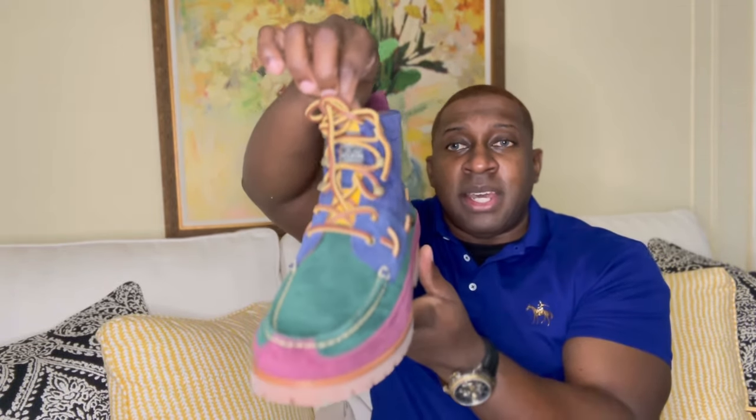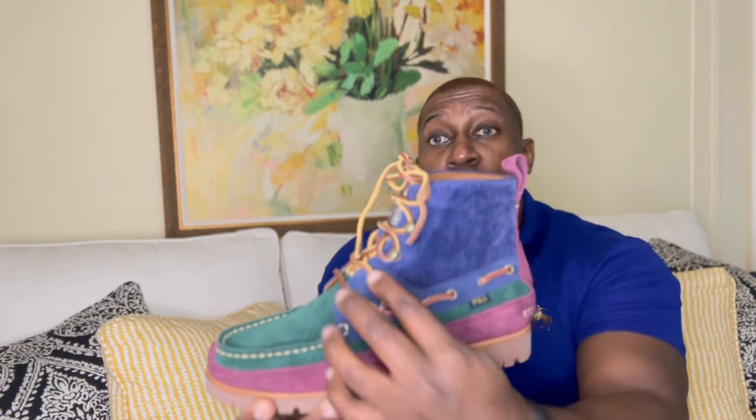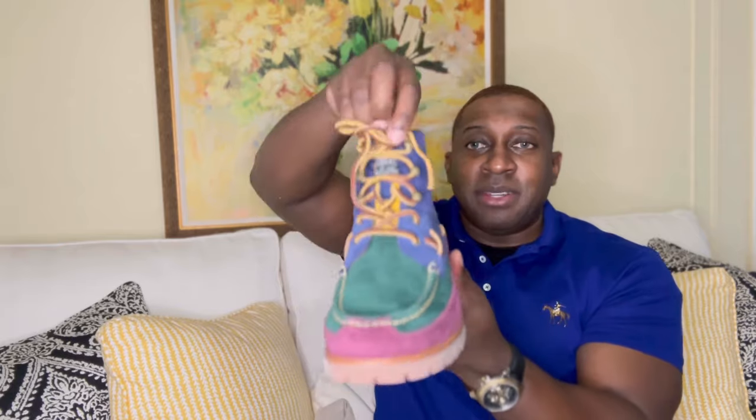Burgundy suede going across, green suede going down the bottom, and a beautiful yellow corduroy going down. Definitely think this is a nice addition to my collection. You've got the nice traditional old-school laces that go from the side of the boot all the way up — definitely a beautiful touch.